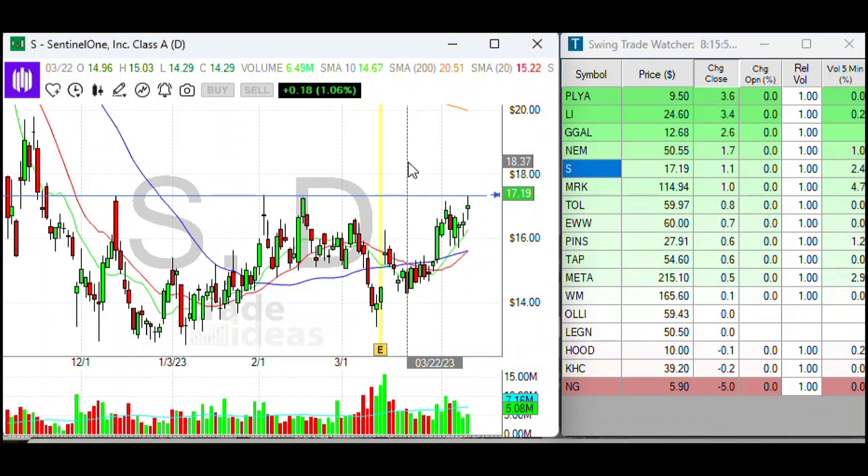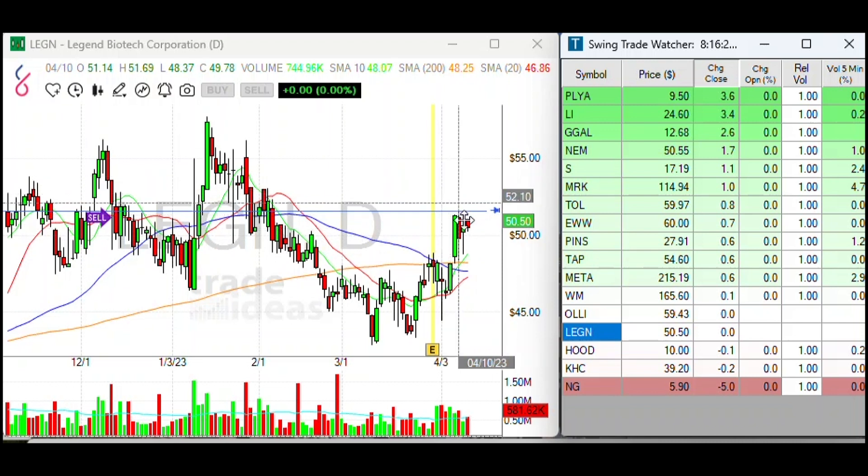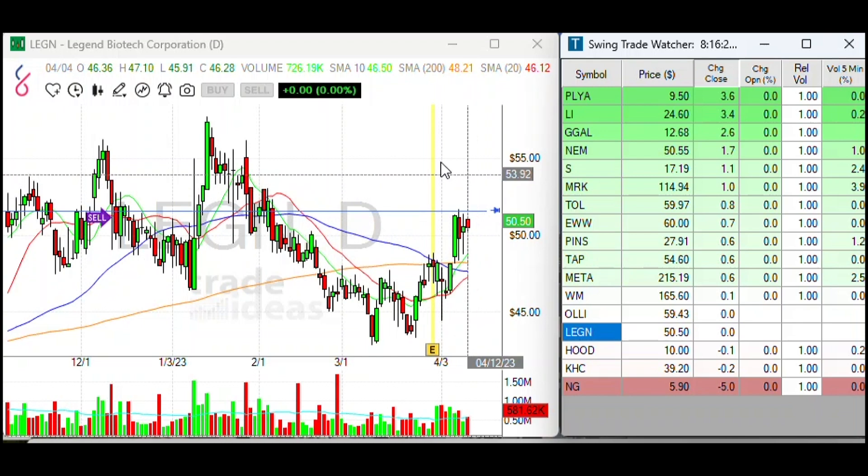One last one here — let's take a look at LEGN. Since earnings, it had a little head fake down, but it's kind of building a wedge right here. I think if it can take out this five-day high, you might see some decent move in LEGN, which is also above all its major moving averages.